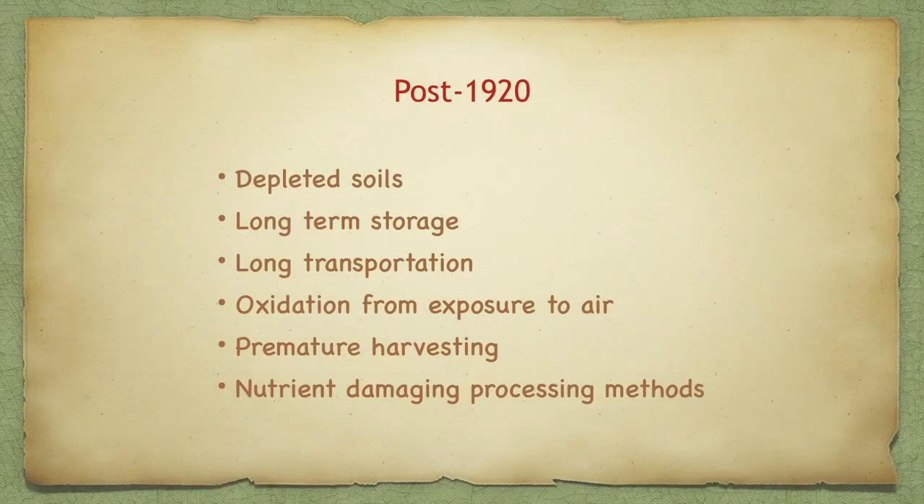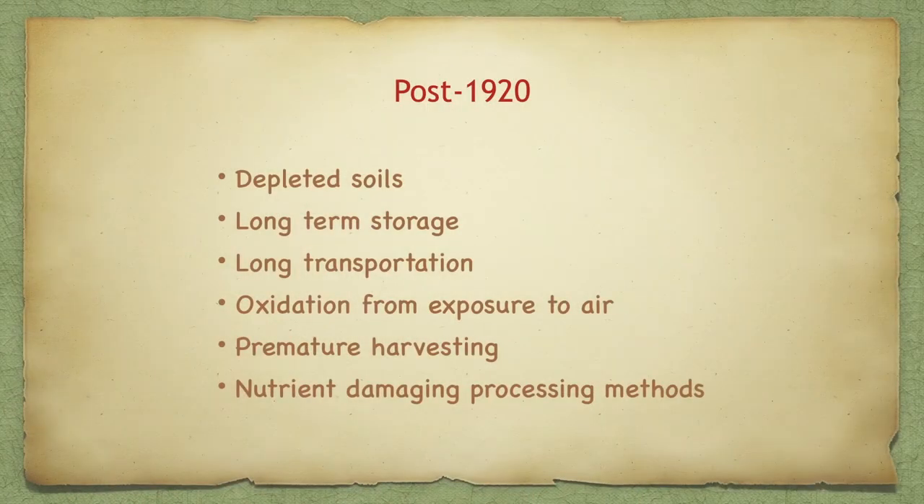After 1920, the soil had become depleted. There had been erosion and drought, and the agricultural industry hadn't realized the importance of fertilizing and infusing the soil with good nutrients. We're still not completely caught up, though the organic food movement is really helping to replenish the soils. We also had long transportation times and long-term storage, so food could be harvested prematurely and kept in a truck or refrigerator for a long time.